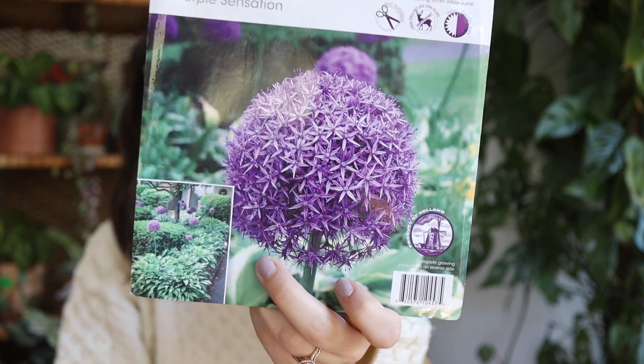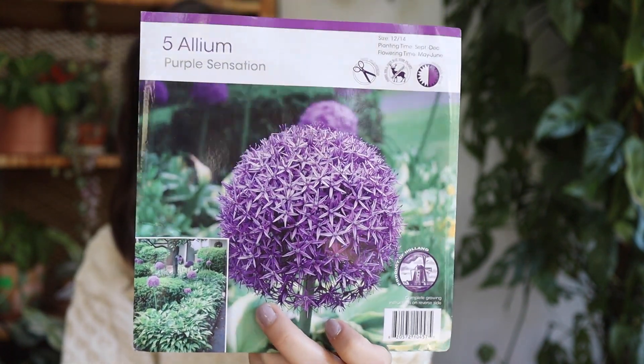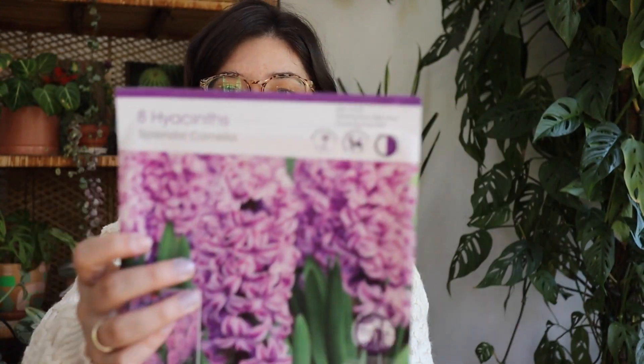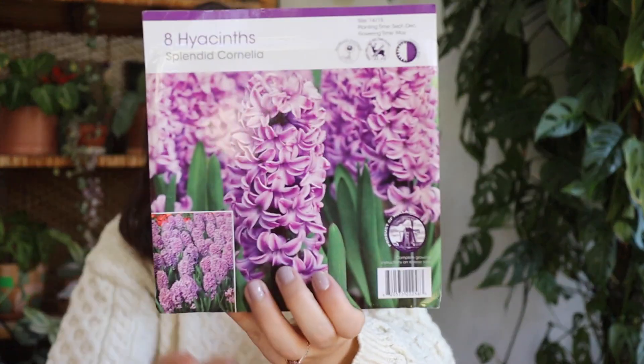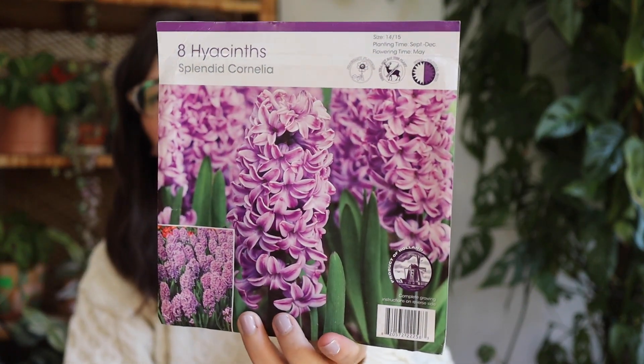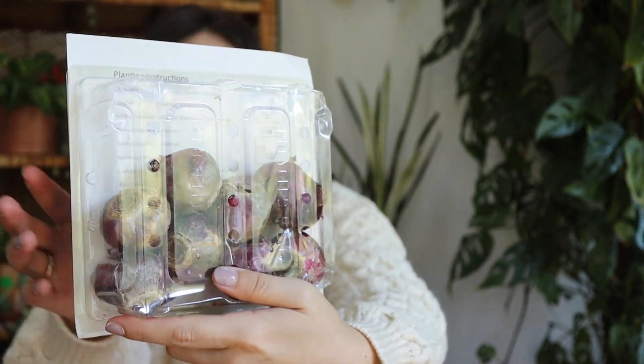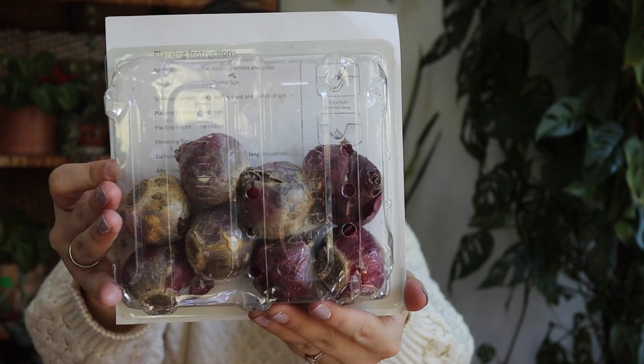I remember seeing allium at the St. Louis Botanical Gardens when I went with Adam and Nicole. This other one I got is a hyacinth, which is so beautiful — it was the plant that really stole my heart last year. I think they're so pretty. It's funny that this one makes such a beautiful plant.